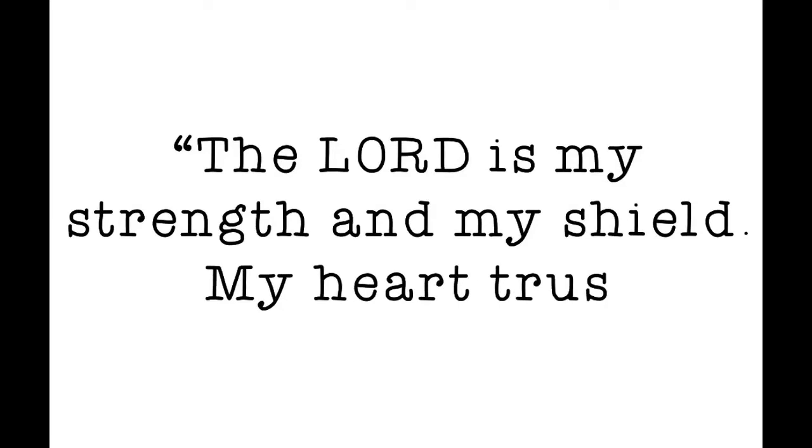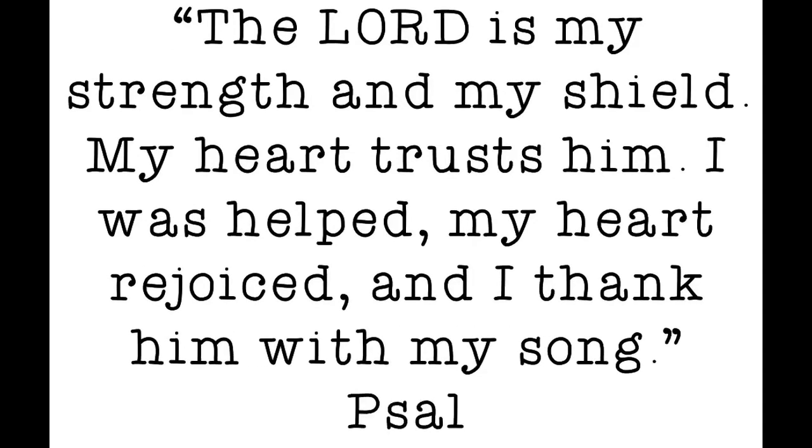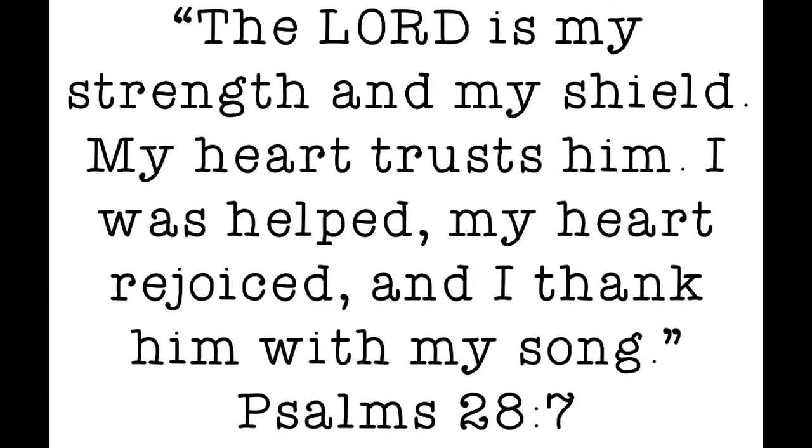It's time for the word. The Lord is my strength and my shield, my heart trusts him. I was helped, my heart rejoiced and I thank him with my song. Psalms 28:7. Be blessed, hey guys.